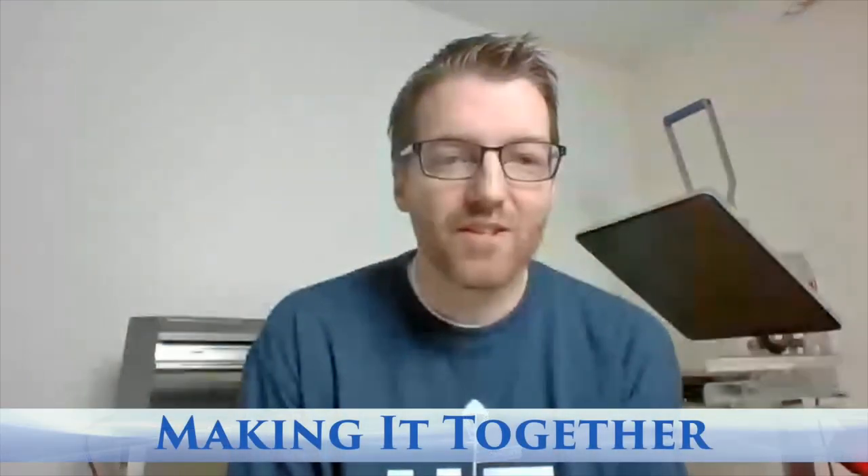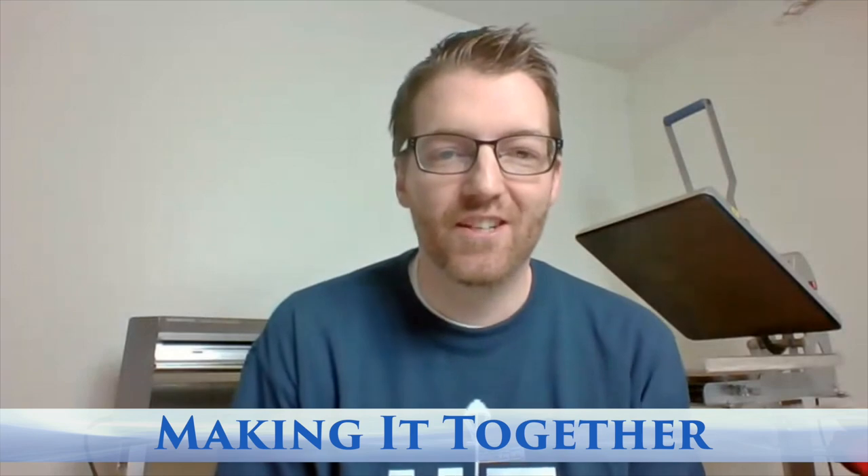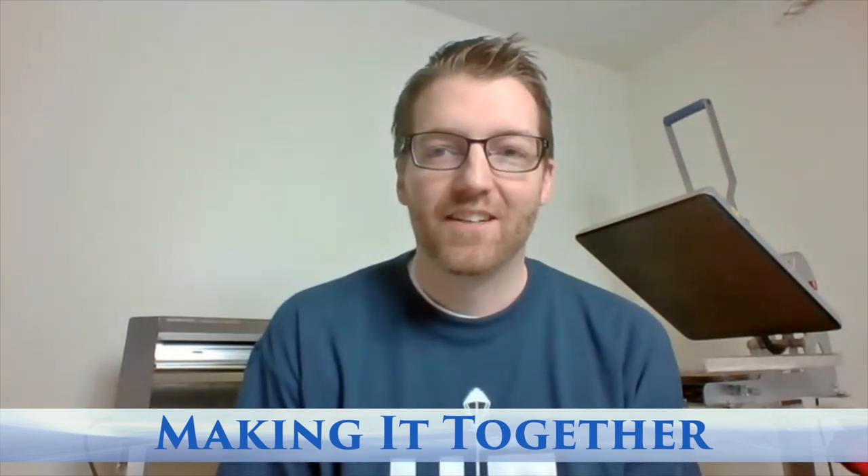Good morning, everybody. This is Josh Ellsworth with Stahls and we're excited to have you on another edition of our Making It Together live video education coming out of my spare bedroom here in Uniontown, Pennsylvania, coming to you every Tuesday and Thursday. We're broadcasting live to our Stahls Facebook pages, our Transfer Express Facebook page, and also our Stahls TV YouTube channel. Today's theme is all about online stores and screen printed transfers.